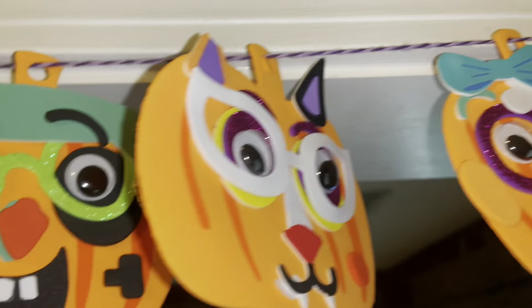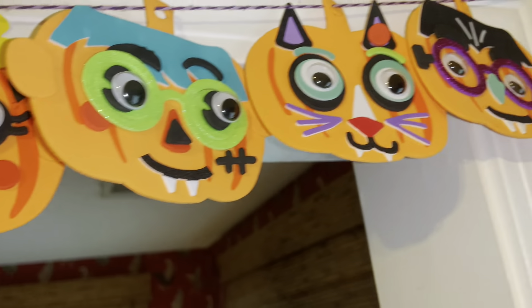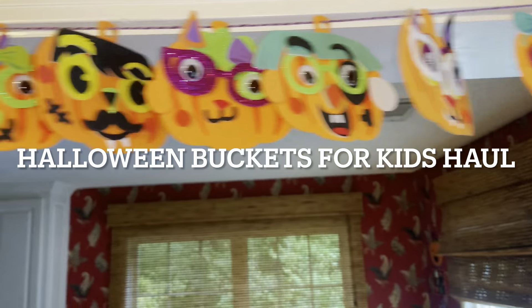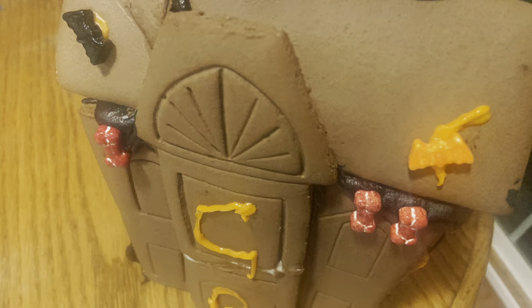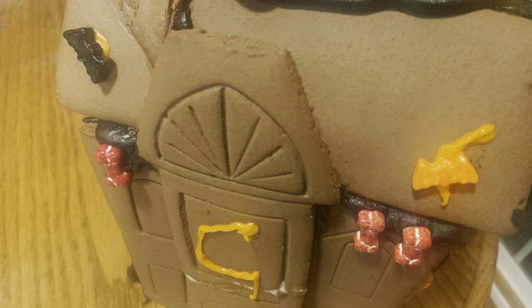If you checked out my Halloween crafts video, I will link it down below. This was from Target as well. Then we also made our Halloween haunted gingerbread houses — this is the way our house looked.